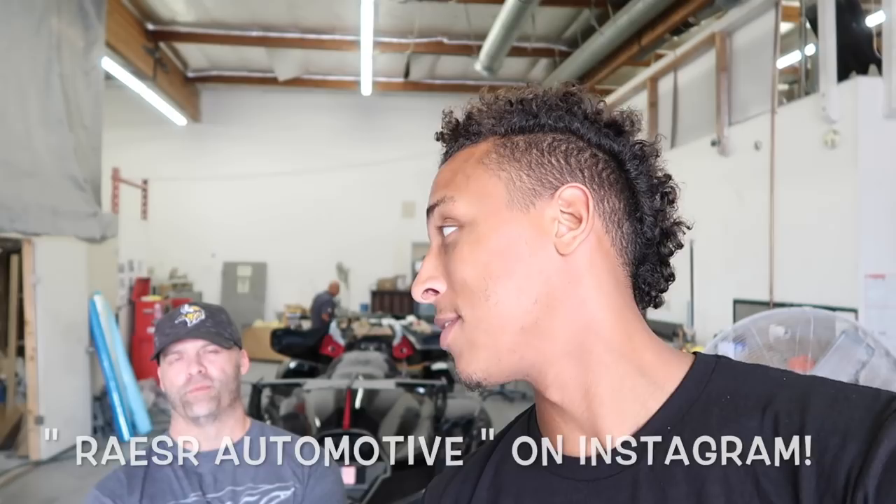Alright, it's Tall Guy Car Views back with another legendary video. If you're not G-Squad and don't watch every last video, you have no idea what this car is behind me. It's a Tachyon Speed — 1600 horsepower, the ultimate EV hypercar. Make sure you follow my guy Eric on Instagram at Racer Automotive, and the website is www.racerracer.com.